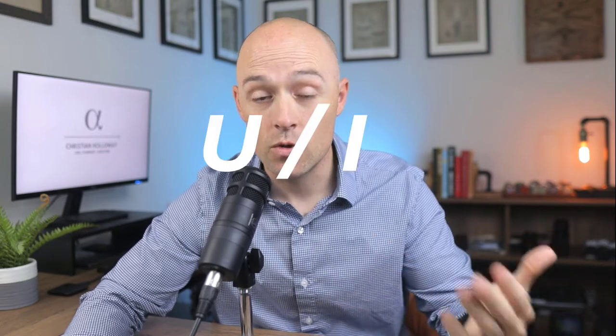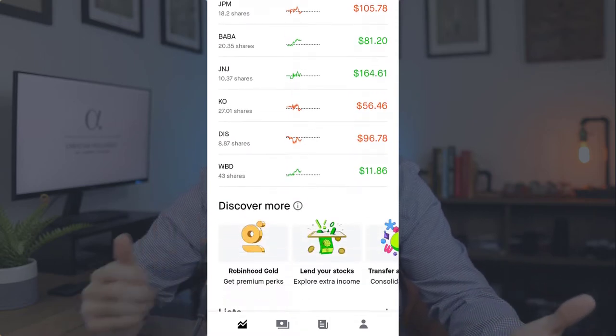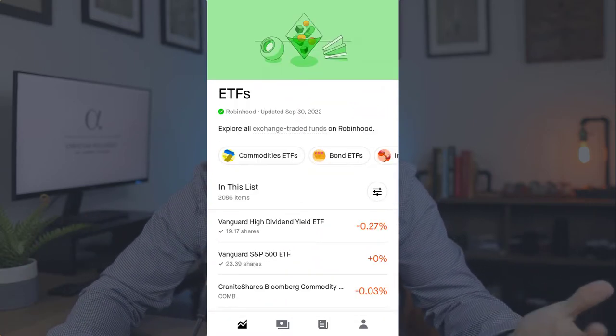Starting off with what I believe is their greatest strength, and that's their user interface. The app is very user-friendly and intuitive, and that's important. When you're investing your hard-earned money on your own through an app, you want that seamless, straightforward experience that inspires confidence. The interface is simple and clean, and with just a little bit of basic exploring, you're able to understand the basic functionality.